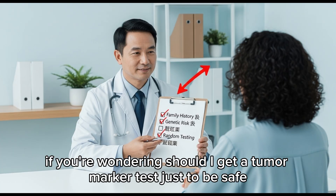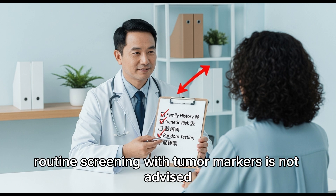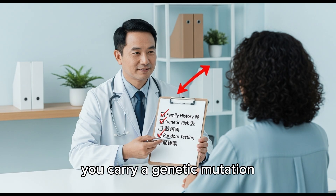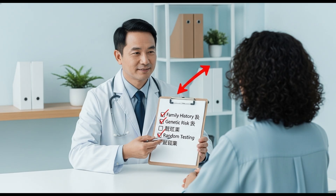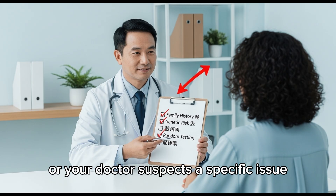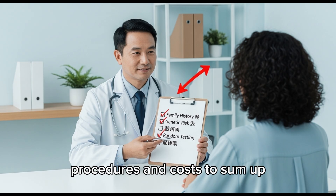Should you get tested without symptoms? If you're wondering whether you should get a tumor marker test just to be safe, the answer is: only if your doctor recommends it. Routine screening with tumor markers is not advised unless you have a strong family history, carry a genetic mutation, are being monitored after previous cancer, or your doctor suspects a specific issue. Testing without reason may lead to unnecessary fear, procedures, and costs.